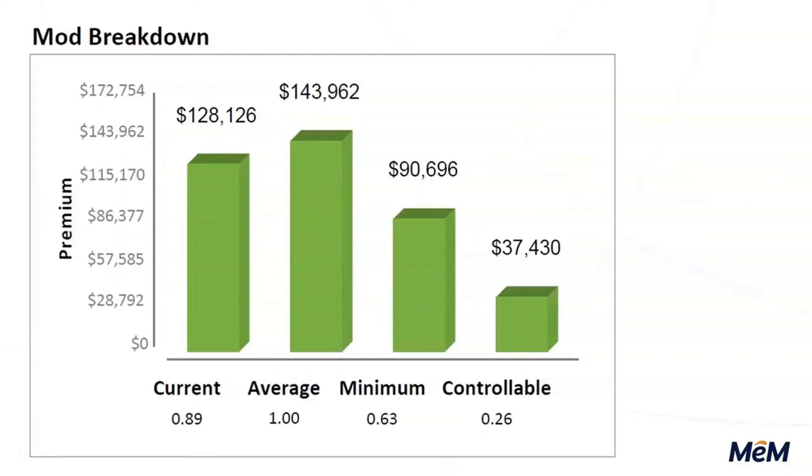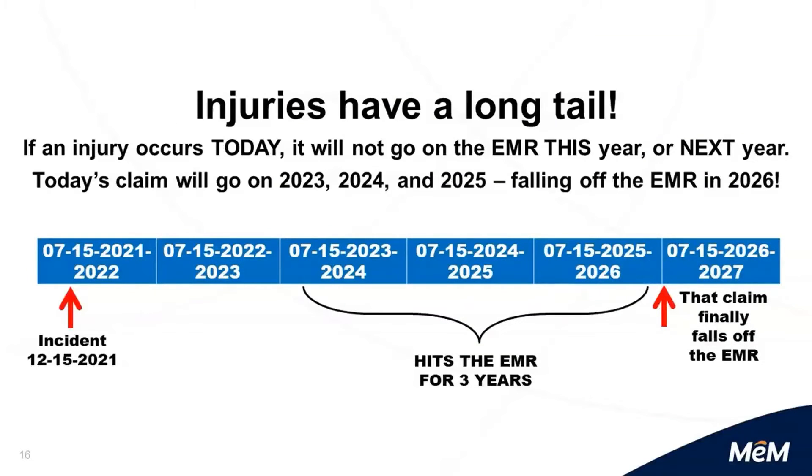If you have a low mod, congratulations — but how low can it go? This particular customer is a 0.89 mod, but they could be as low as a 0.63 minimum mod. Even at a 0.89, they're leaving $37,000 on the table. Let's keep pushing for zero. Where are our costs? We know that injuries have a long tail. Every day we go safe is a blessing. Please don't get complacent — keep doing safety messaging. In 2022, we have to do more safety messaging. Honest, open communication about safety on a regular basis.